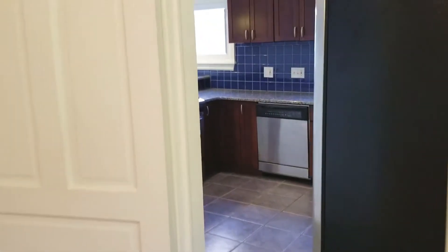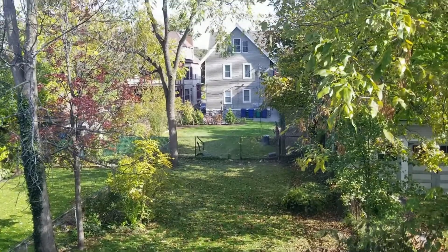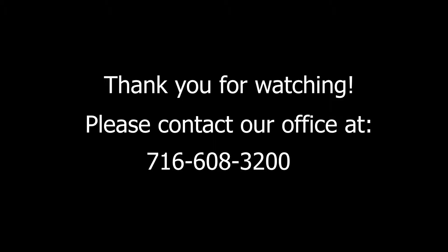This apartment also comes complete with access to the backyard. If you're interested in this or any of our other apartments, please call our office at 716-608-3200. Thanks for watching, and have a great day.